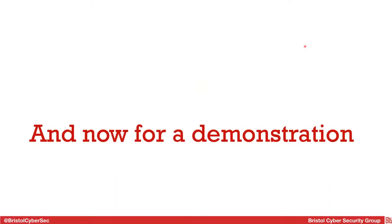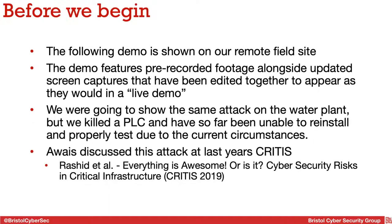Moving on to the demonstration — I'm pretty much on time. This is being shown on the mobile field site. I did plan to do this on the water plant, but one of the PLCs is broken and I haven't had time to reprogram it yet. So I'm using pre-recorded footage from last year alongside new screen capture. Arayse discussed this attack in his talk, and this is the practical demonstration.